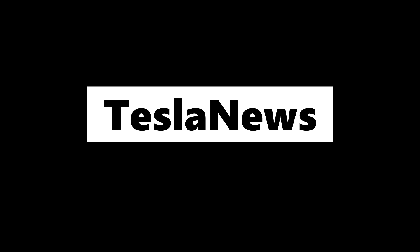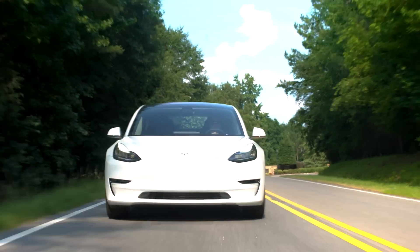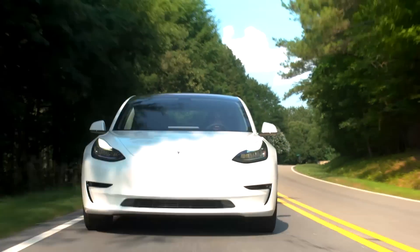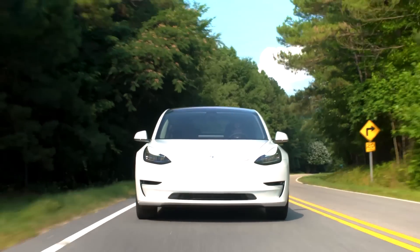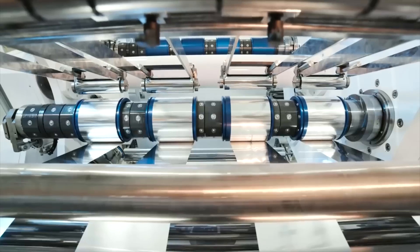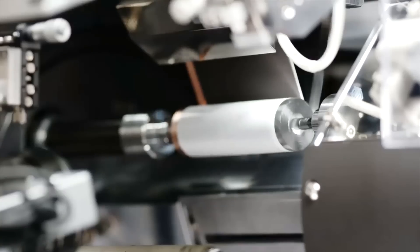Hello and welcome back to Tesla News. My name is Marian and I'm your host today. I'm going to give you a new update regarding the 4680 cells looking into Germany and an update from that factory. Lots of new stuff happening over there and we were looking to China as well.